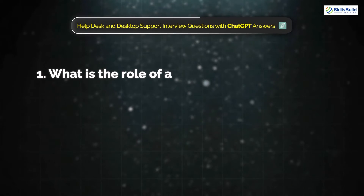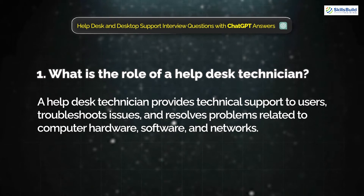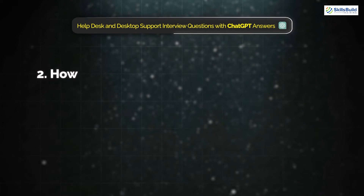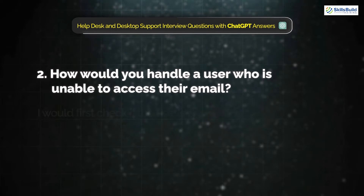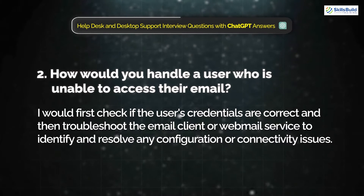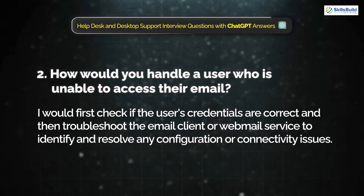Question 1: What is the role of a helpdesk technician? A helpdesk technician provides technical support to users, troubleshoots issues, and resolves problems related to computer hardware, software, and network. Question 2: How would you handle a user who is unable to access their email? I would check if the user's credentials are correct and then troubleshoot the email client or webmail service to identify and resolve any configuration or connectivity issues.